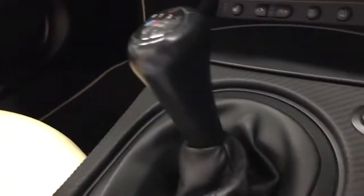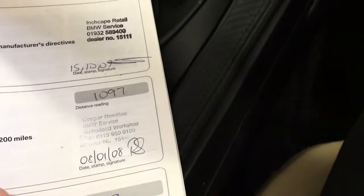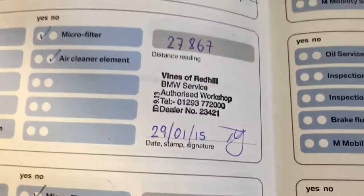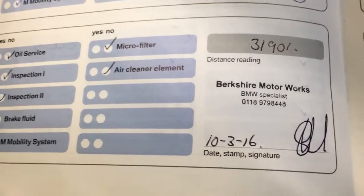To show you the wonderful full service history for this car — as you can see the running-in check was done on time, when it was serviced by Vines, then a specialist, and back to Vines, and then recently done by our local specialist, Berkshire Motor Works. So this car is ready to drive away.